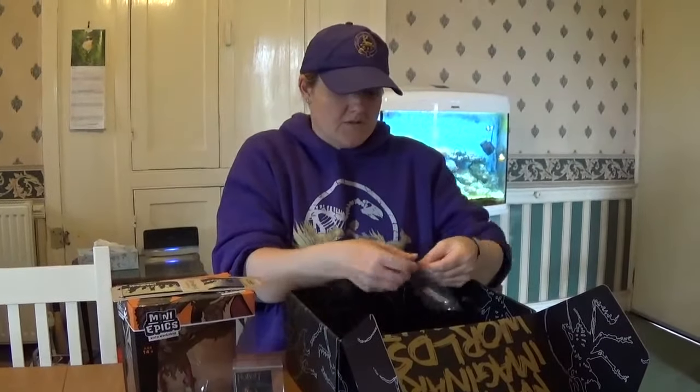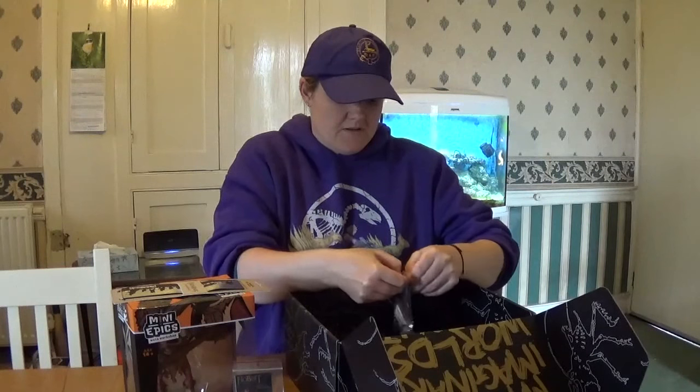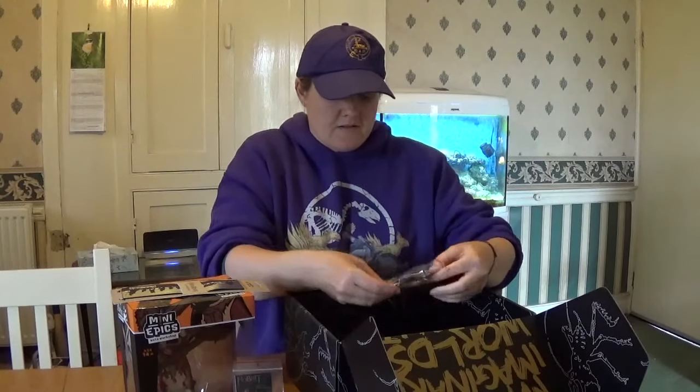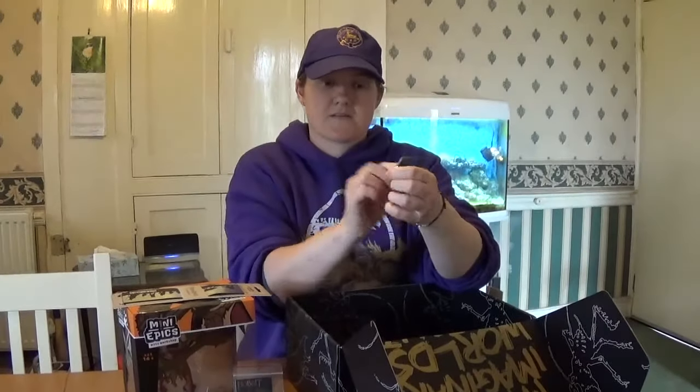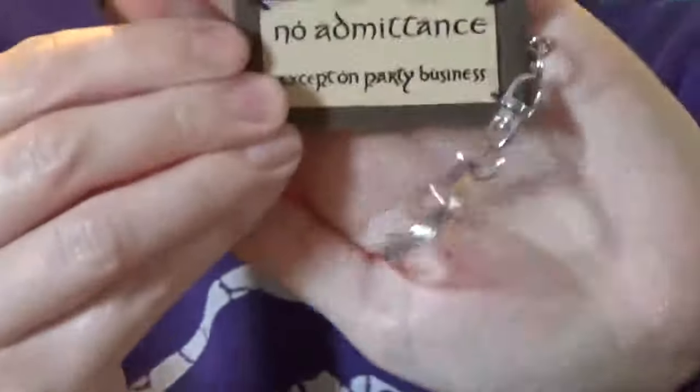Also got a little keyring. 'No admittance except party business.' It's really nice. It's really good.